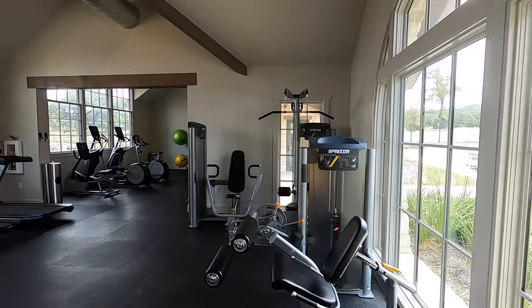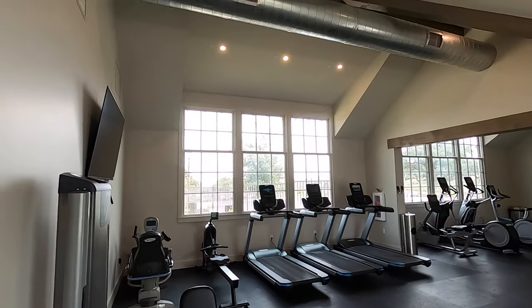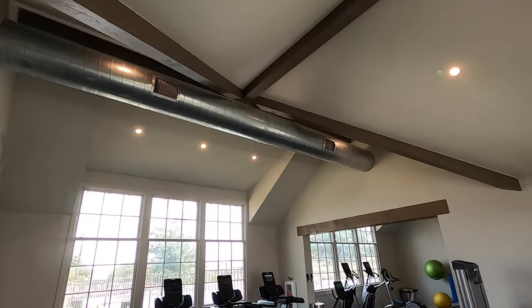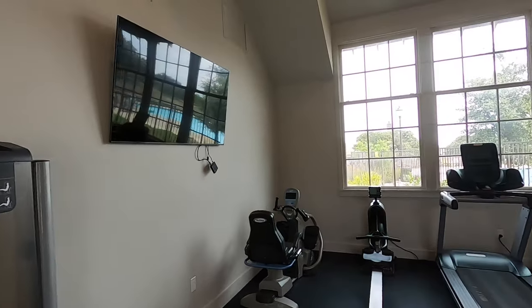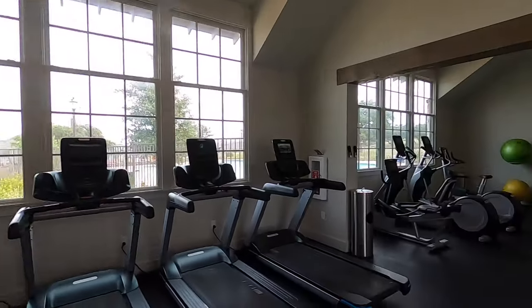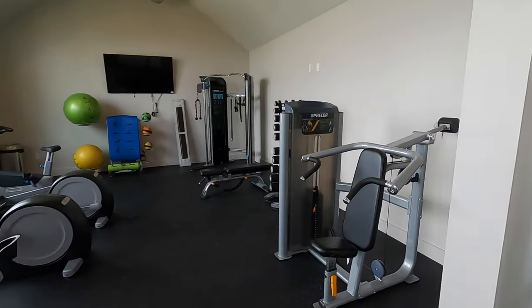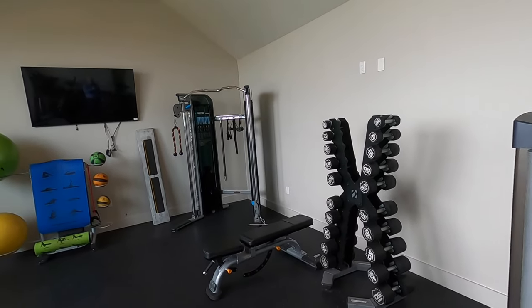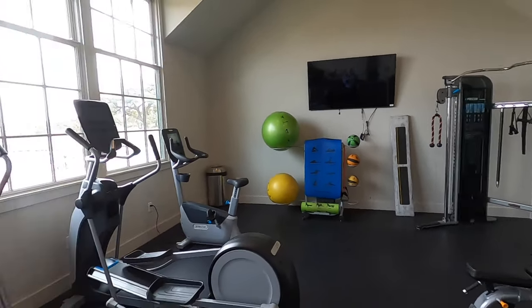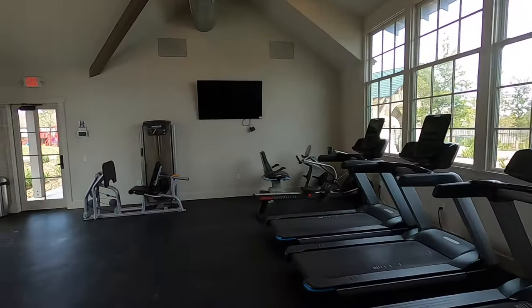All right, here we go. Nice gym. There are no set hours on this gym, so if you're an early riser and want to get your workout in before going to work, you certainly can. You've got the TVs, all the elliptical equipment you could want, and some free weights — because if it's a gym, you've got to have that. So that's a really nice gym. Let's head on out to the pool area.